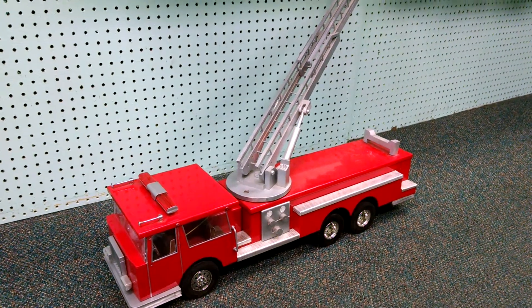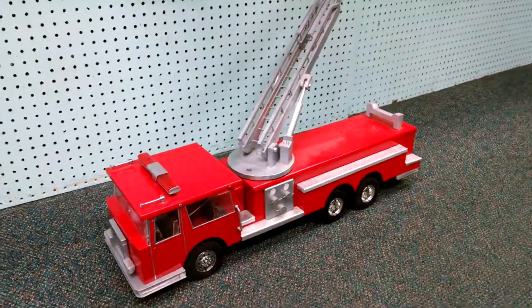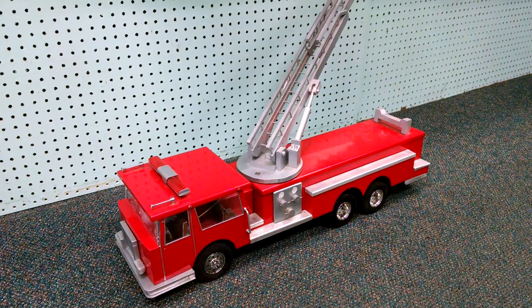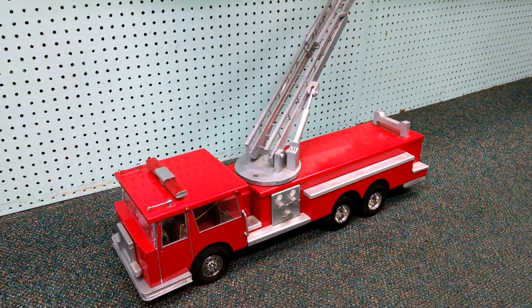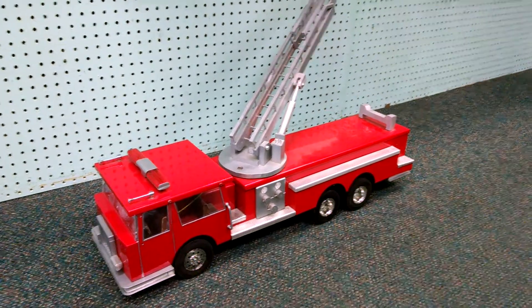To start off, this is an all-aluminum hand-built body on this fire truck, and it's on top of a Tamiya King Hauler chassis which has a three-speed automatic transmission in it.